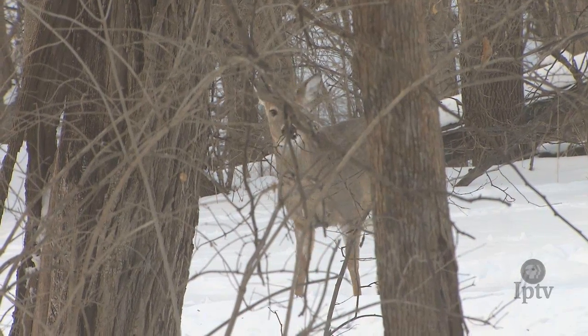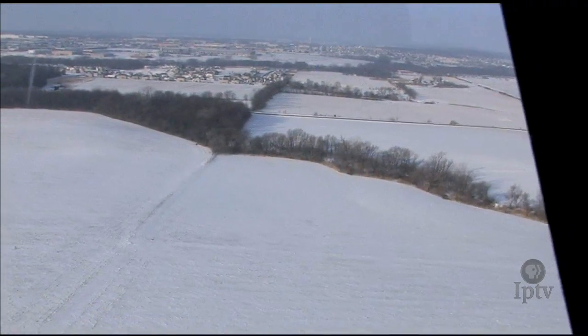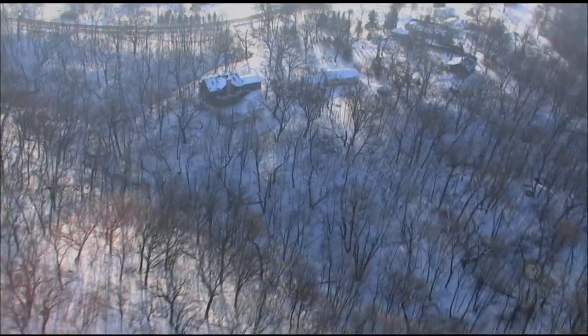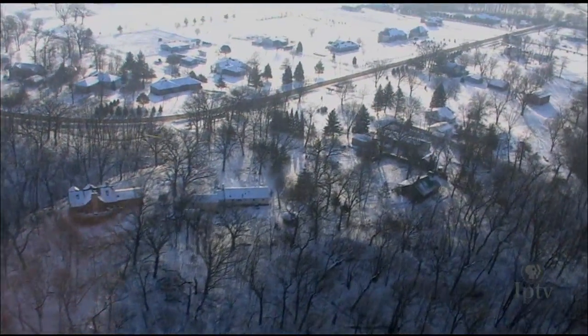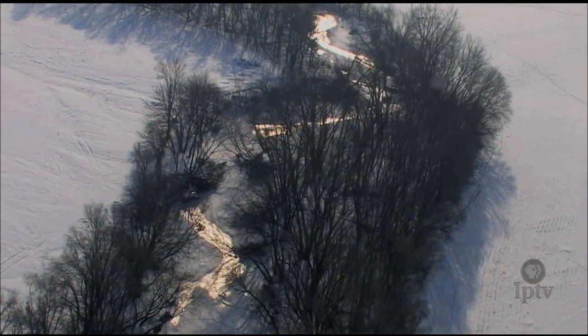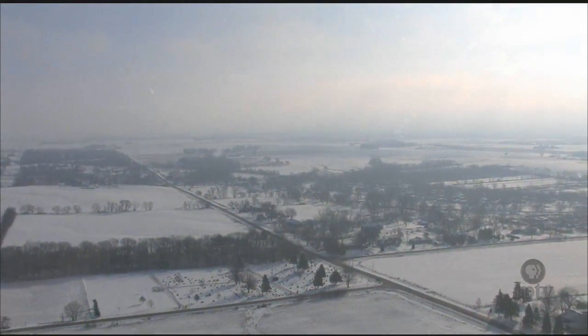Which leads the average Iowan to wonder: is it as simple as having too many or too little deer? It's not that simple, but that is how you have to look at it. What the Department of Natural Resources has to try to do is balance that deer resource among a lot of social opinions that are often in direct conflict with each other. Iowa DNR deer counts have reached some interesting conclusions, sometimes contrary to popular belief.